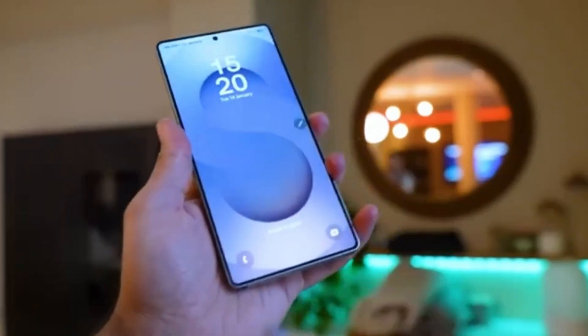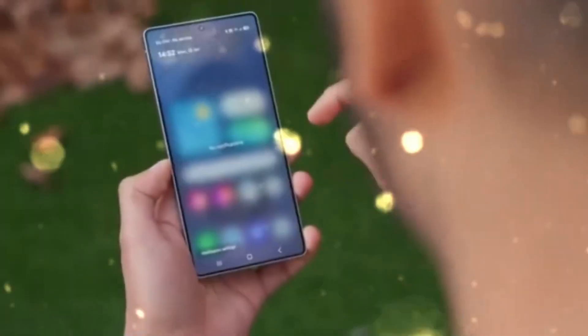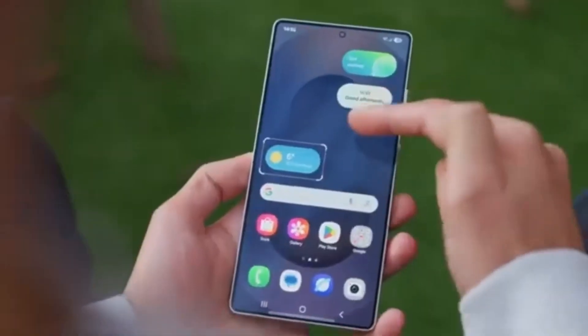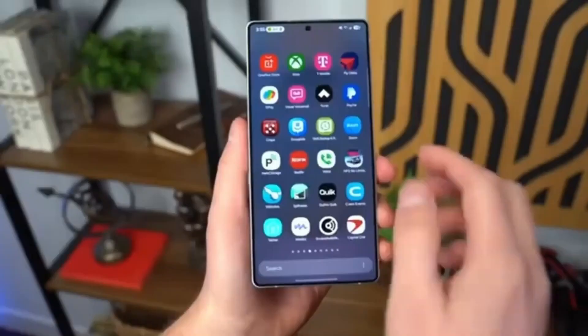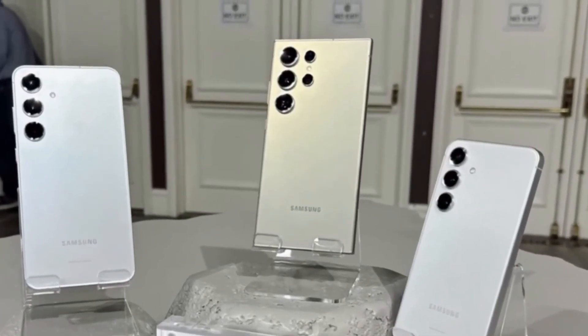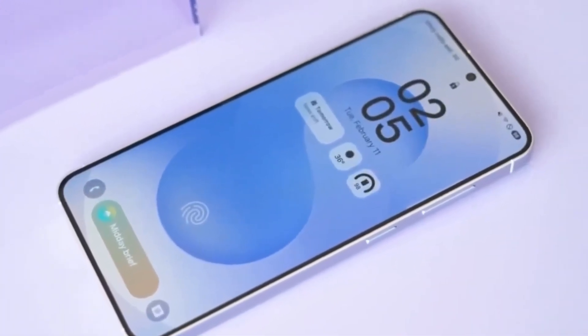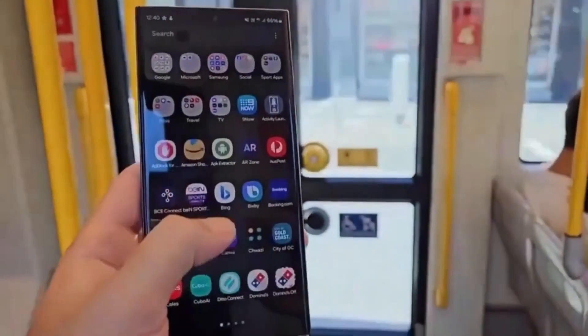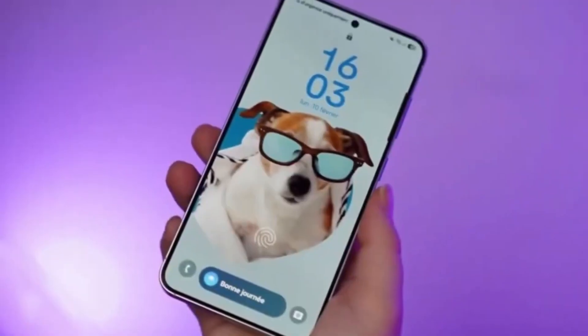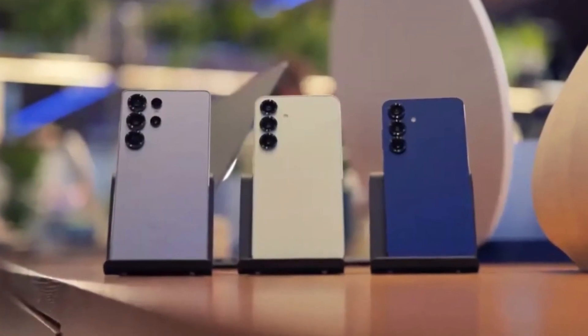This update mainly focuses on ironing out bugs and improving the overall experience. Samsung has clearly been listening to user feedback, and that's reflected in the number of issues fixed in this beta. For example, one of the annoying bugs in the Now Brief feature where text alignment was off has been resolved. Also, if you ever noticed the morning briefing screen sticking around longer than necessary, that's now fixed too.